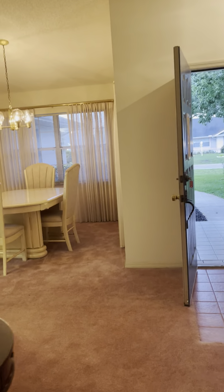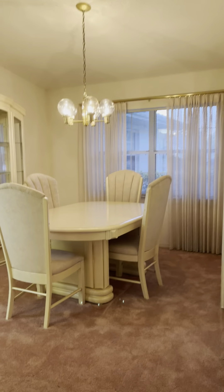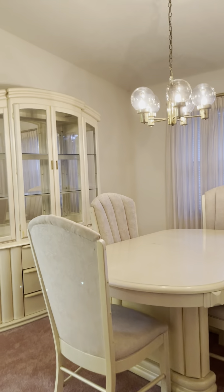Coming to the dining area — the ceiling is vaulted in the living room and slanted to the vault in the dining room.